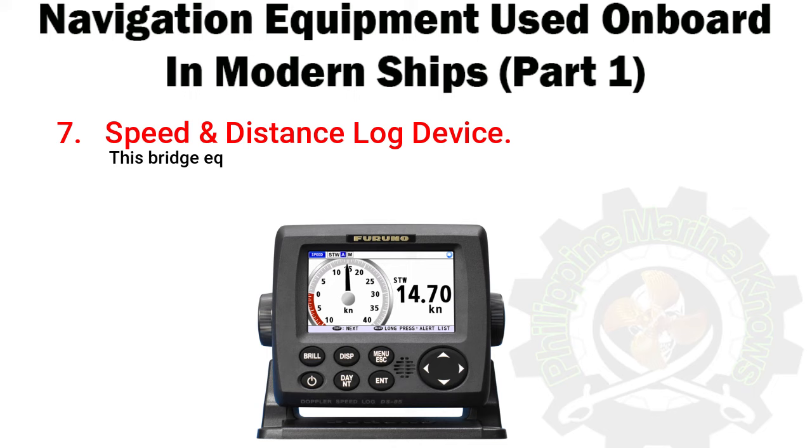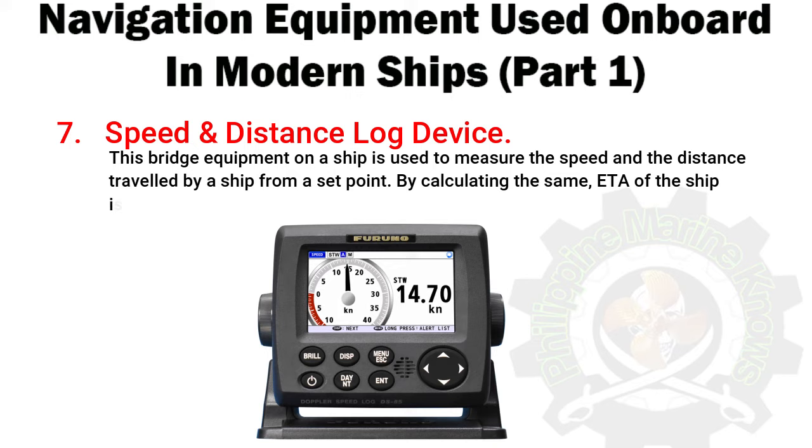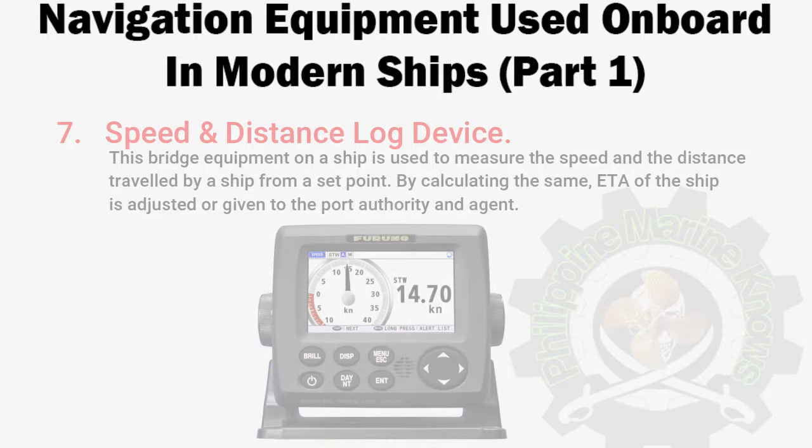Number 7: Speed and Distance Log Device. This bridge equipment on a ship is used to measure the speed and the distance traveled by a ship from a set point. By calculating the same, the ETA of the ship is adjusted or given to the port authority and agent.